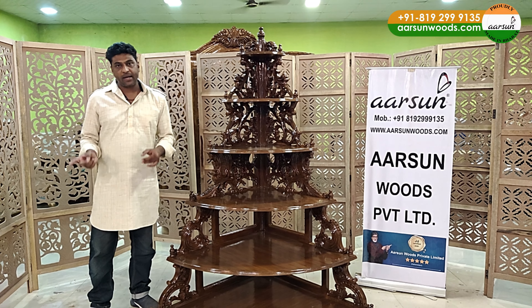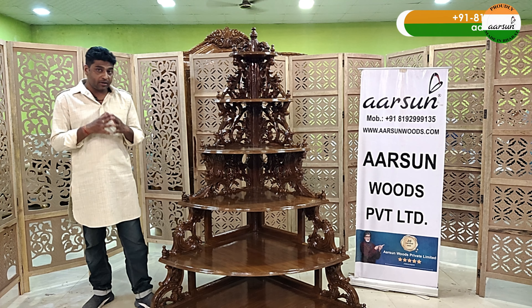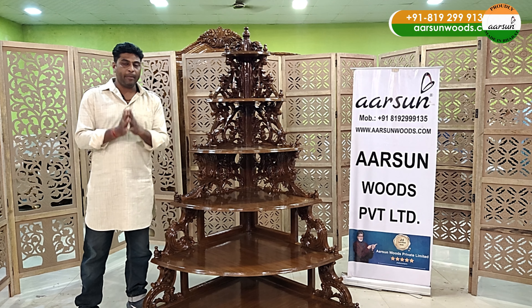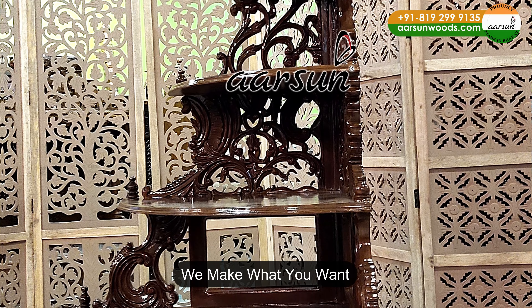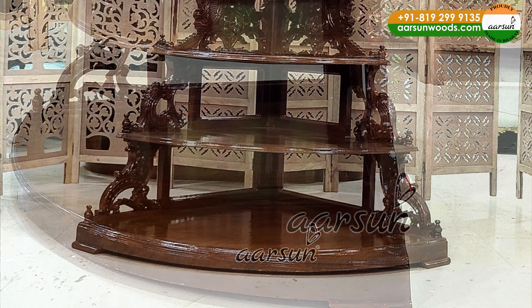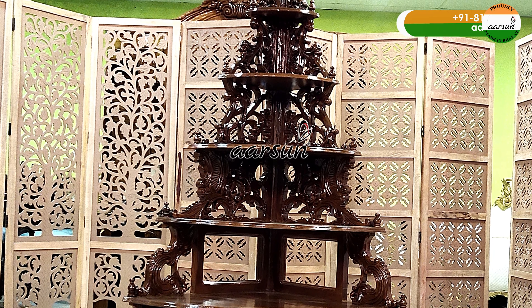And that's why customization gets a little costlier. To understand the requirement again takes time. And that's what we are doing — making it as per your choice. Customization, though it requires a lot of time, a lot of understanding and everything, we still love to do it because our furniture is not cheap.